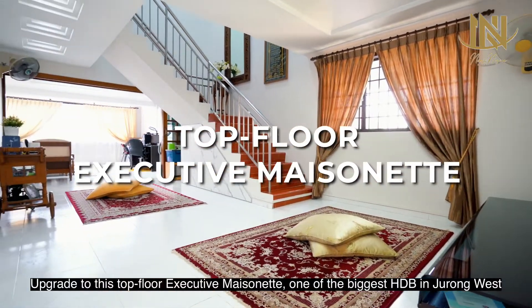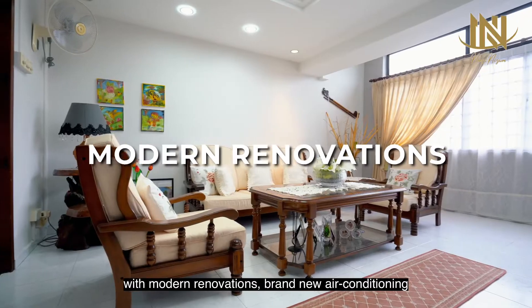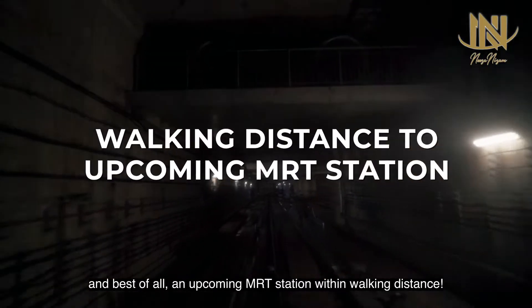Upgrade to this top floor executive maisonette, one of the biggest HDBs in Jurong West with modern renovations, brand new air conditioning, and best of all, an upcoming MRT station within walking distance.